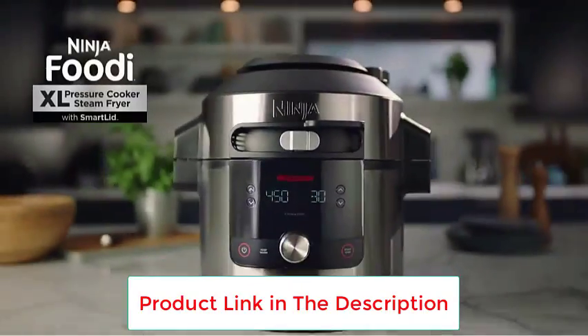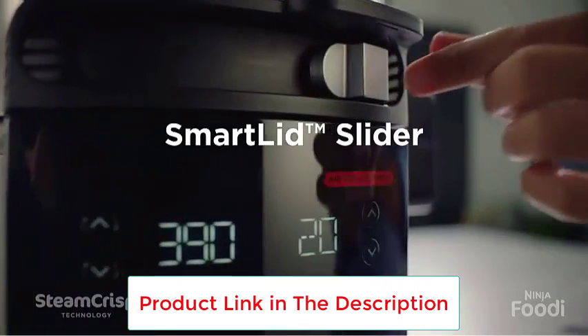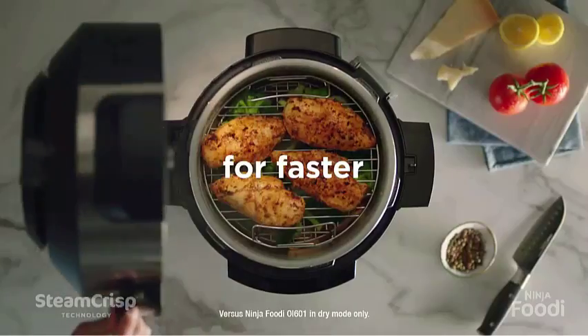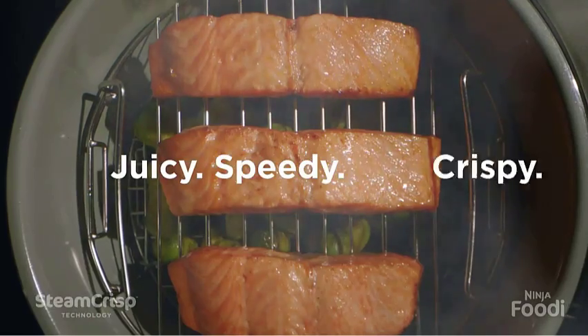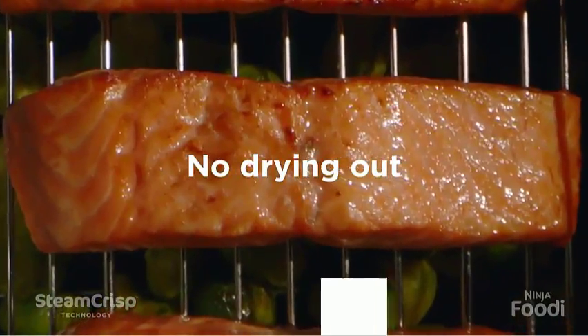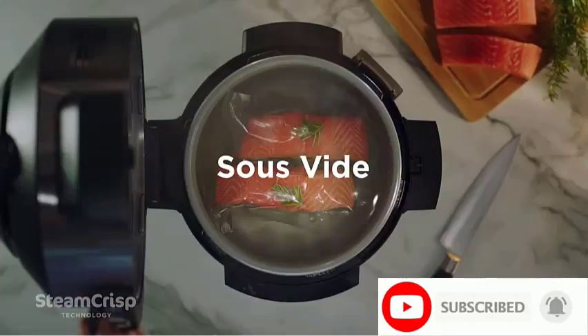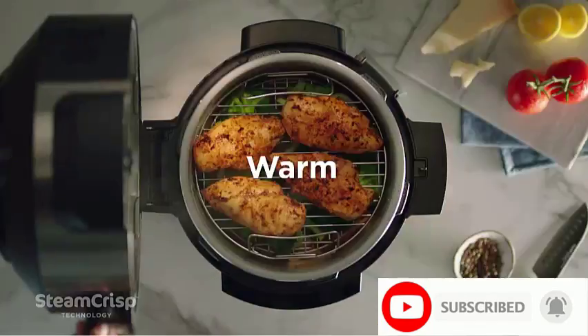Like other multi-cookers, this option allows you to pressure cook, air fry, sauté, cook rice, and make yogurt. A complement to air frying, a steam-and-crisp setting helps meats reach a crisp while remaining juicy. You can also add accessories like a baking mat and muffin mold to make the appliance even more versatile.